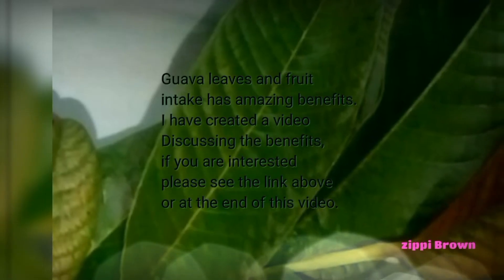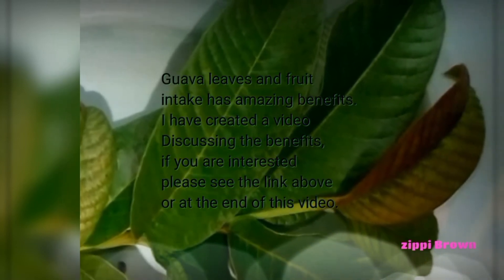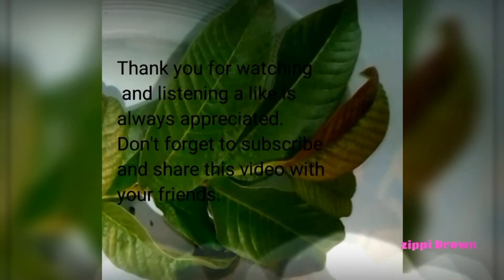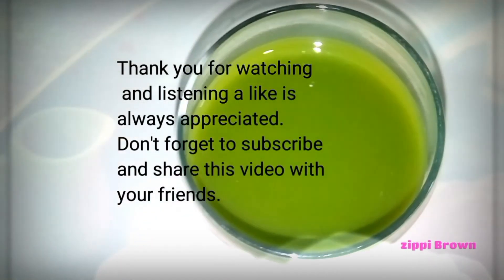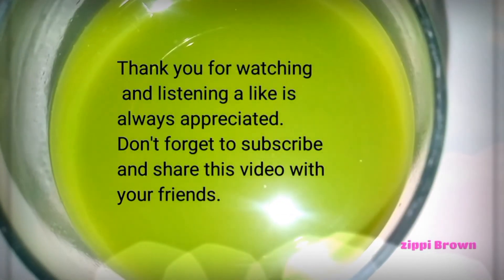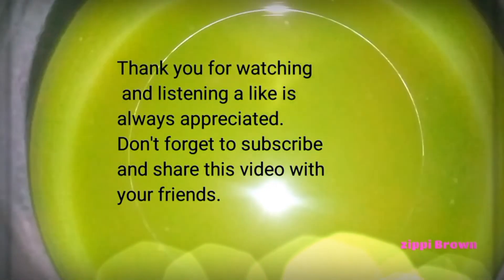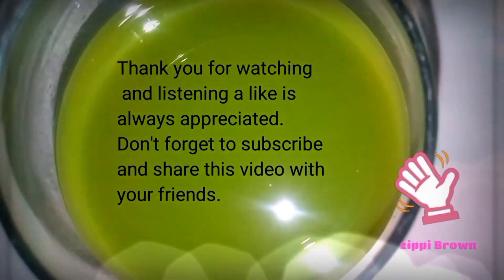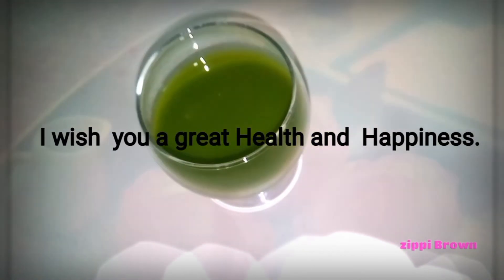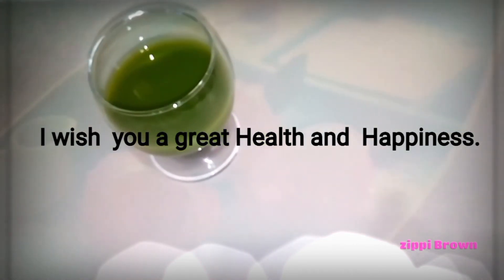Guava leaves and fruit intake has amazing benefits. I have a video of the same in the link above or at the end of this video — kindly check it out. Thank you so much for watching and listening. A like is always appreciated. Don't forget to subscribe and share this video with your friends. I wish you great health and happiness. Bye!